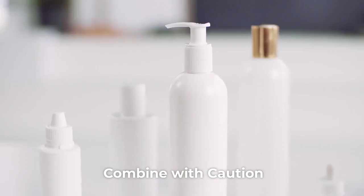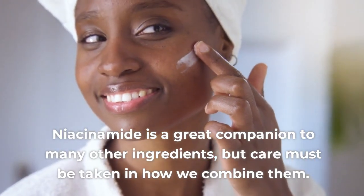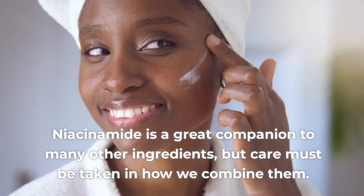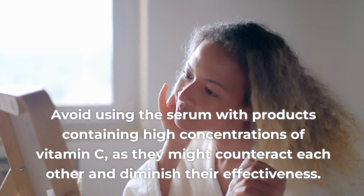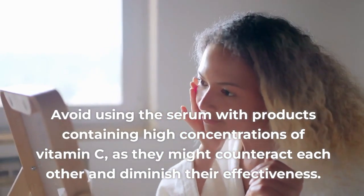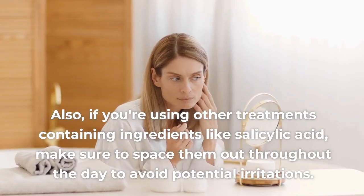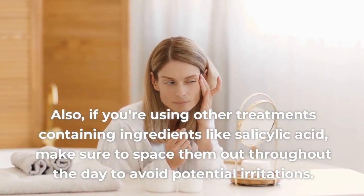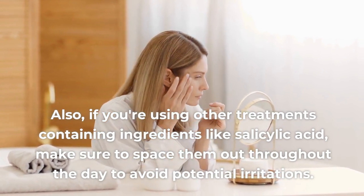Tip 4: Combine with Caution. Niacinamide is a great companion to many other ingredients, but care must be taken in how we combine them. Avoid using the serum with products containing high concentrations of vitamin C, as they might counteract each other and diminish their effectiveness. Also, if you're using other treatments containing ingredients like salicylic acid, make sure to space them out throughout the day to avoid potential irritations.